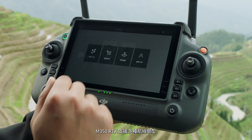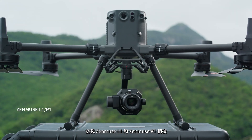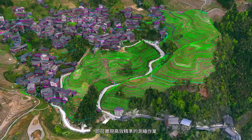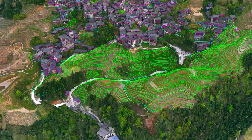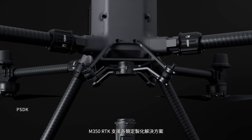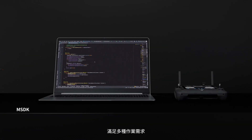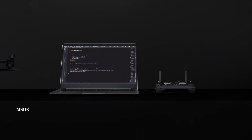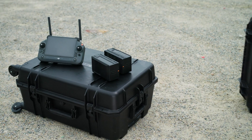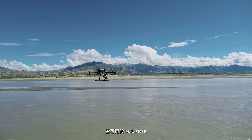M350 RTK also supports numerous flight route options. With DJI L1 and P1, users can quickly execute surveying and mapping tasks with a high level of accuracy. The M350 RTK's SDK capabilities further expand development possibilities, empowering custom third-party integration into any ecosystem. In addition, the M350 RTK remote controller, battery, charging station and carrying case can all be used with the M300 RTK.